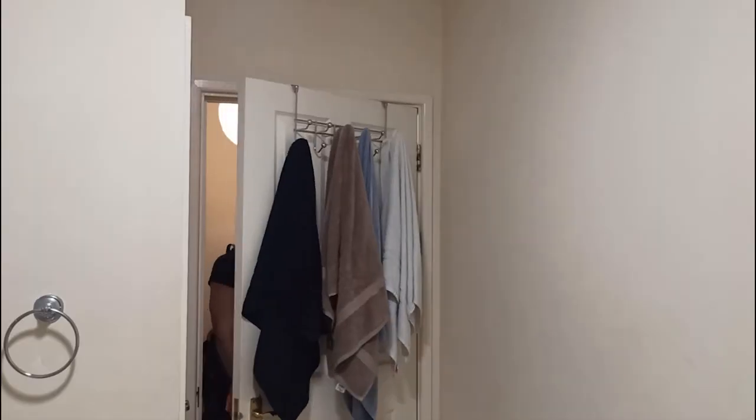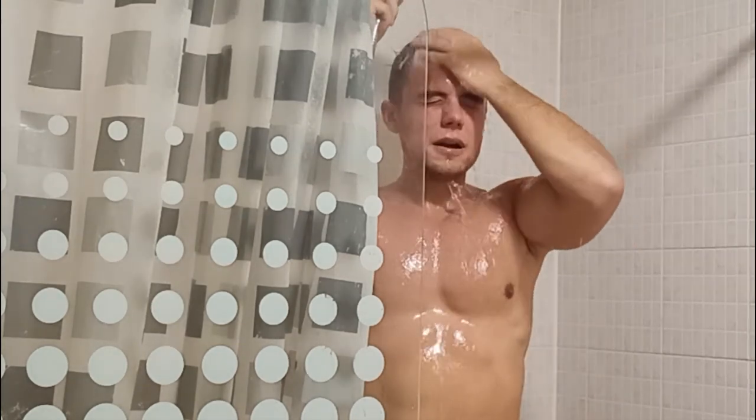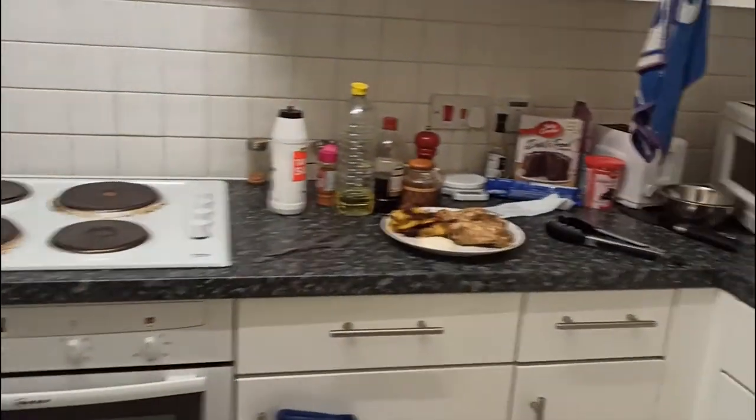I feel exhausted after the workout. I take a quick shower and then head to the kitchen to cook some steaks.